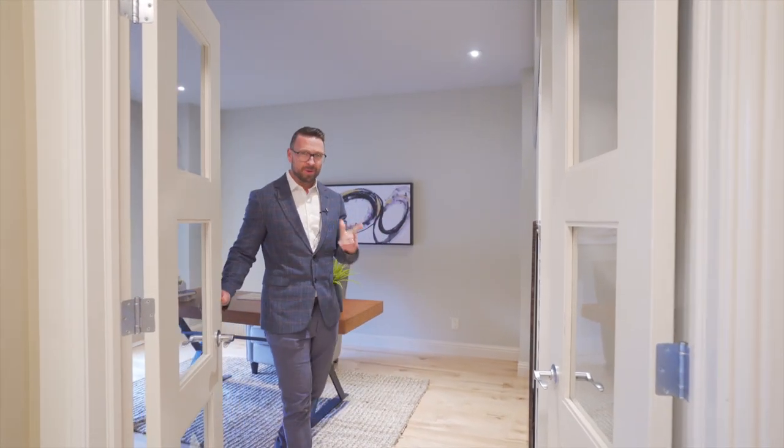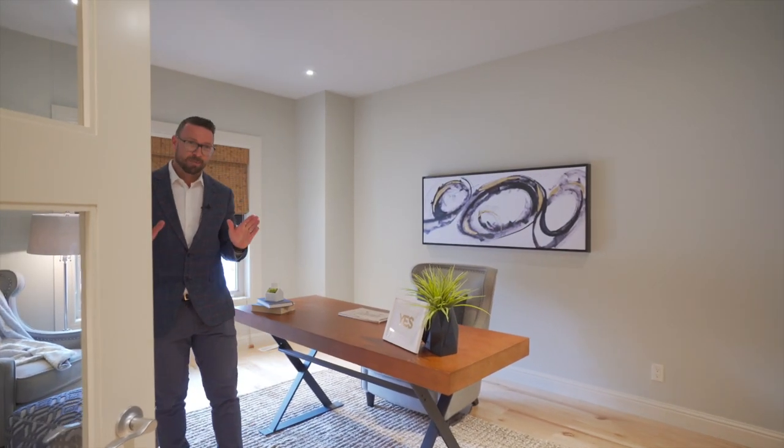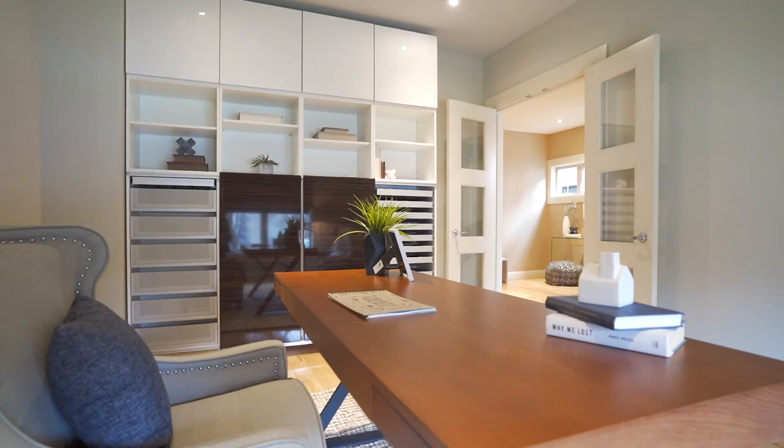One of the best features and most sought after in today's world is this great main floor office — a private space for your work from home needs.